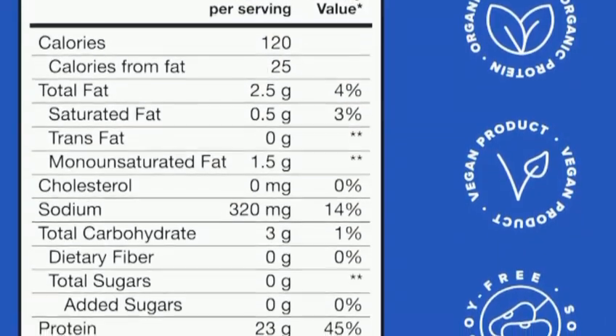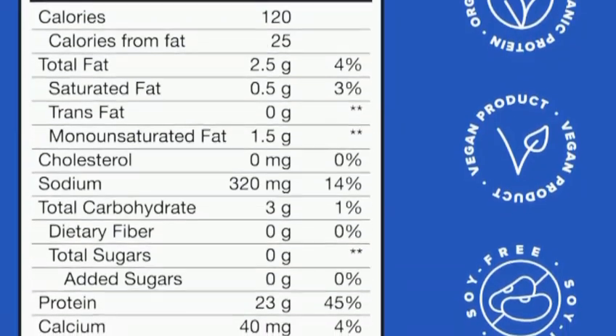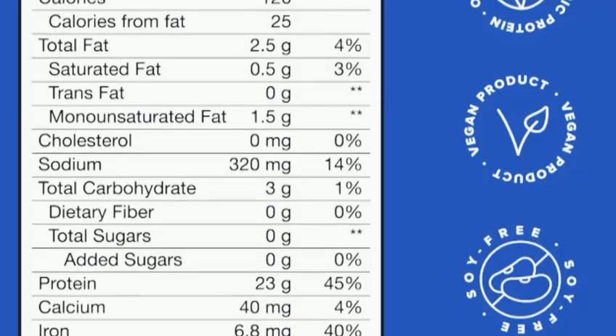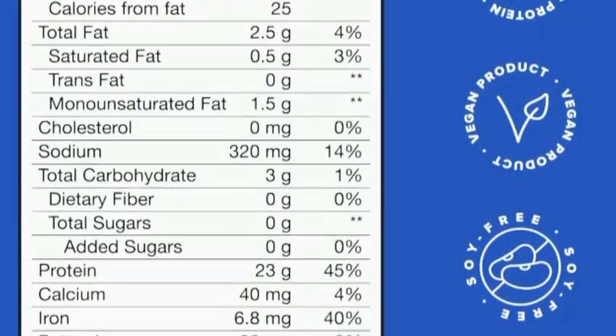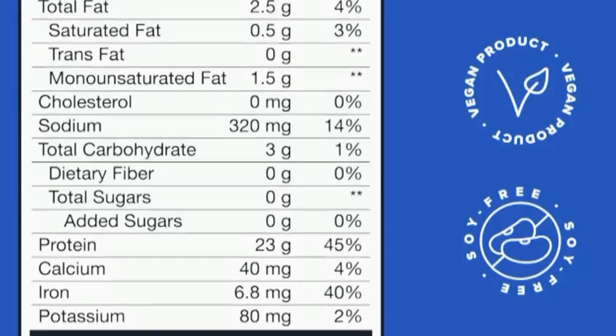Overall, I'm really impressed with the Birdman Falcon Vegan Protein Powder. It ticks all the boxes for me — high-quality ingredients, great taste, and amazing health benefits. If you're looking for a reliable vegan protein powder, I highly recommend giving this one a try.